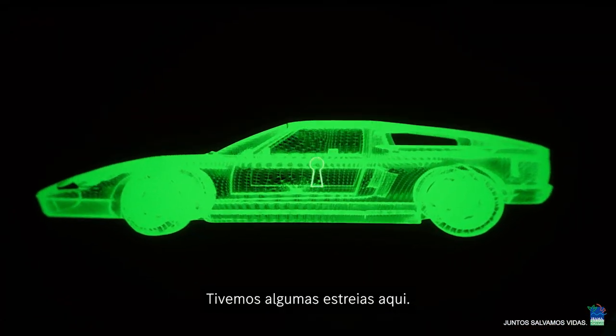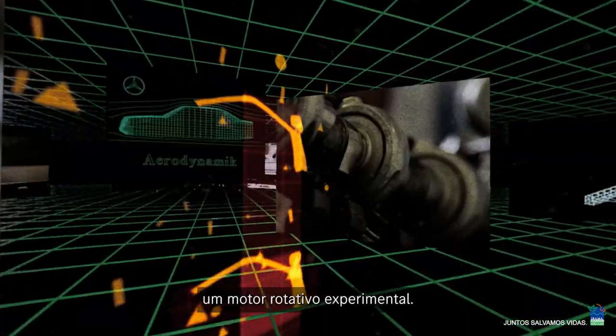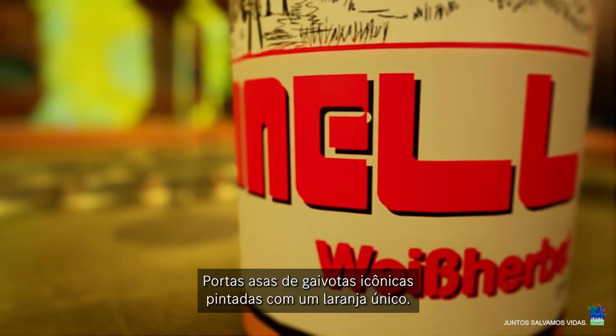We had some firsts here. Designed on computers. A fiberglass and plastic body. An experimental rotary engine. Iconic gullwing doors. Painted in unique Weisterp's orange.